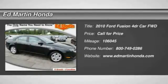The 2010 Fusion. You can have both impressive power and great economy in a Fusion.